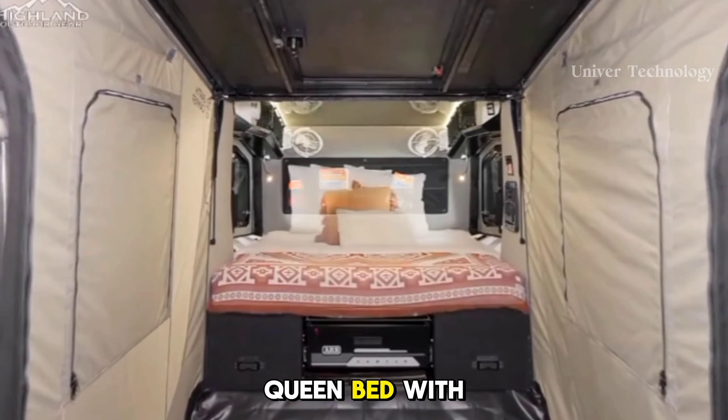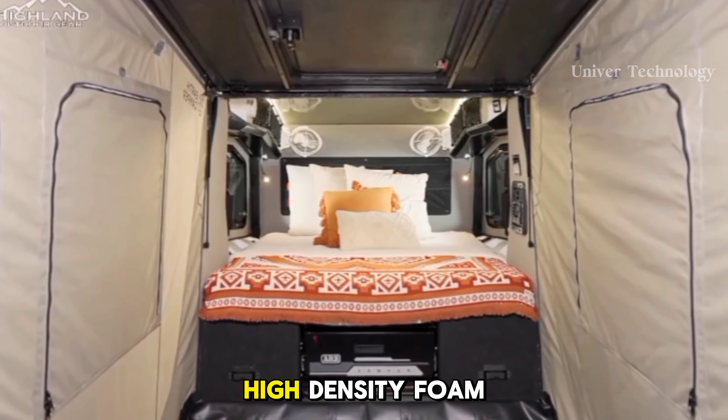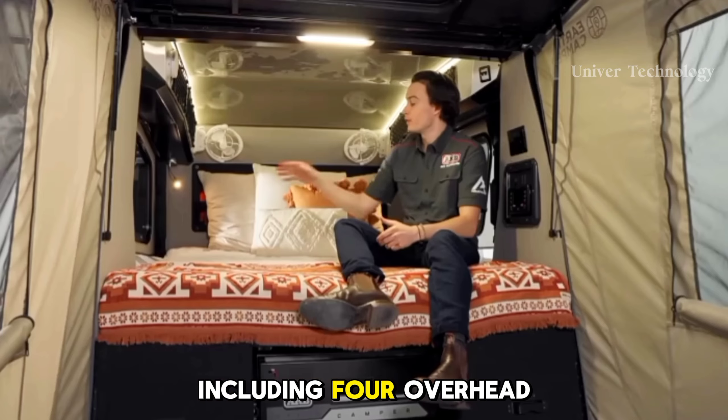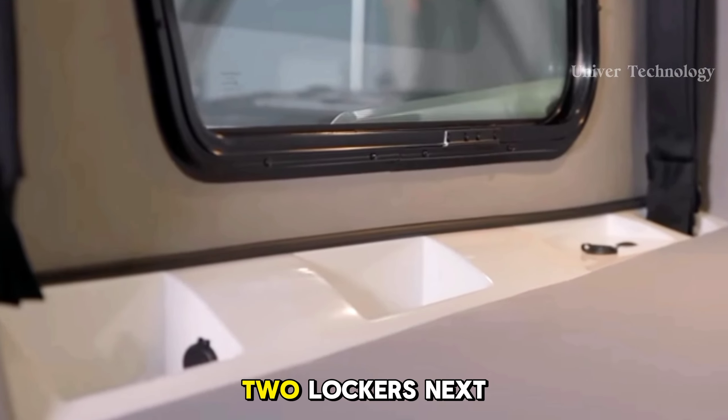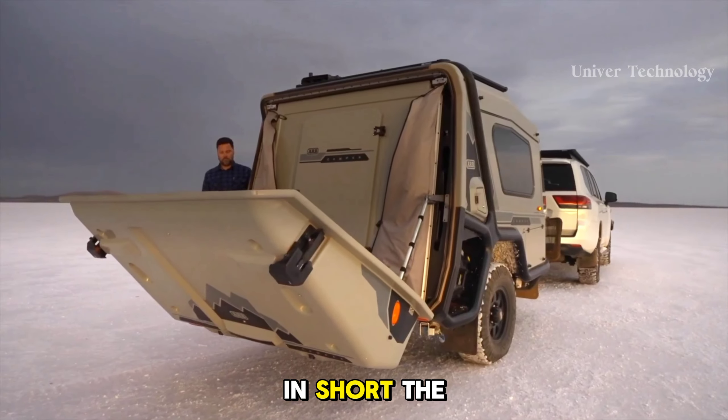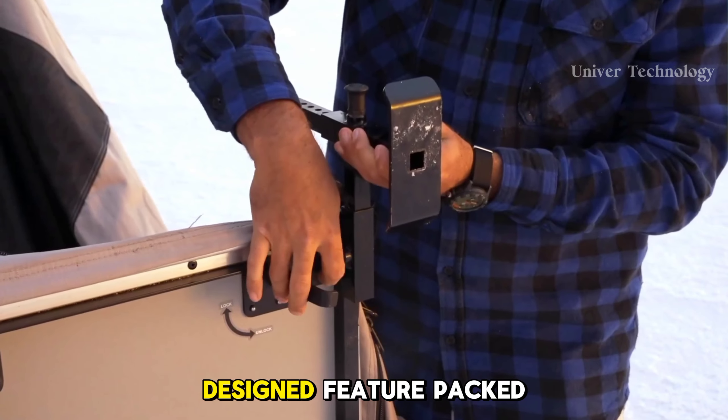Arb Earth Camper. The Arb Earth Camper is a luxury full-featured compact camper trailer suitable for severe off-road terrain. This is Arb's first camper trailer and the brand has designed it to be lightweight, super off-road capable, convenient, and able to go almost anywhere. Price around $50,000 USD.